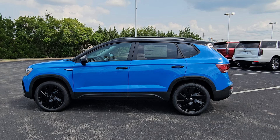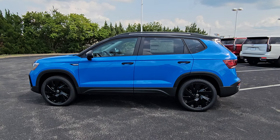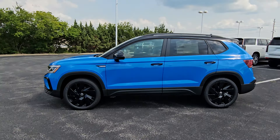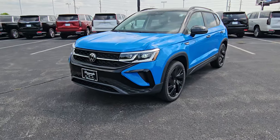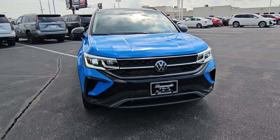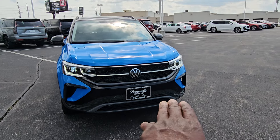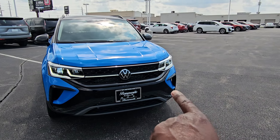This particular one is cornflower blue on the exterior with a deep black roof. It has a black wheel package, black door handles, and black mirror caps. This is a new trim for the 2024 Taos. It features an LED light bar and LED lights with adaptive front steering, the rugged looking Taos front end, and black accents around the air intakes on either side.